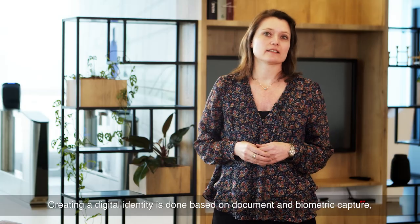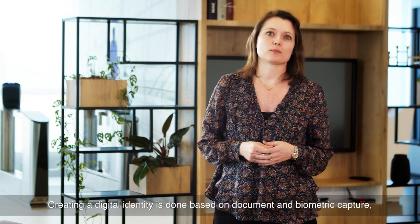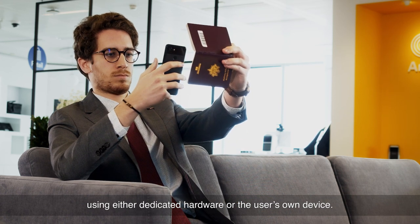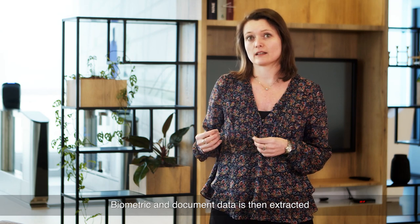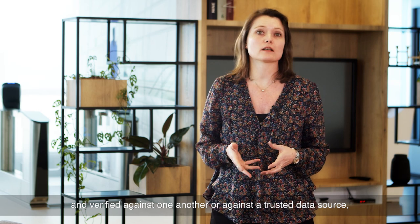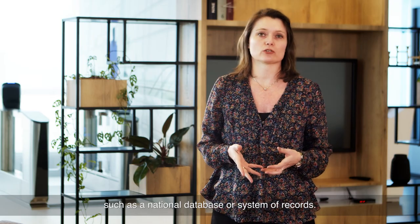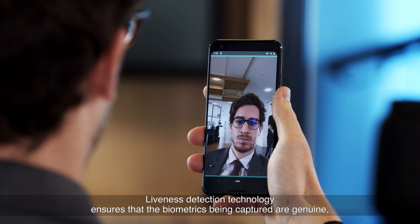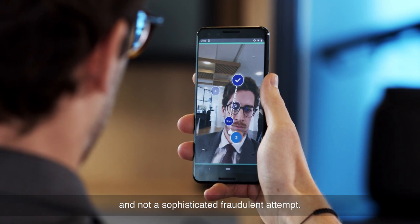Creating a digital identity is done based on document and biometric capture using either dedicated hardware or the user's own device. Biometric and document data is then extracted and verified against one another or against a trusted data source such as a national database or system of records. Liveness detection technology ensures that the biometrics being captured are genuine and not a sophisticated fraudulent attempt.